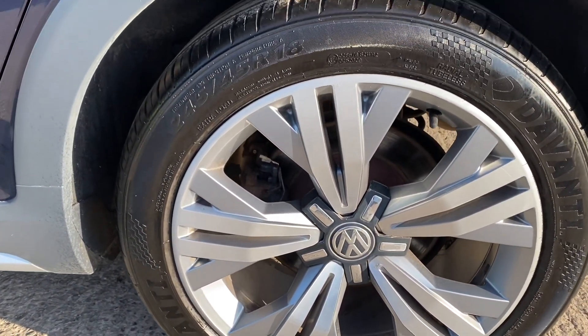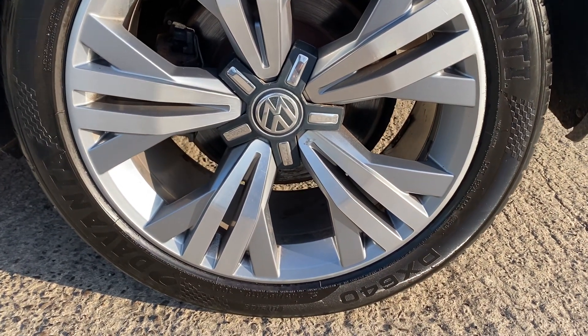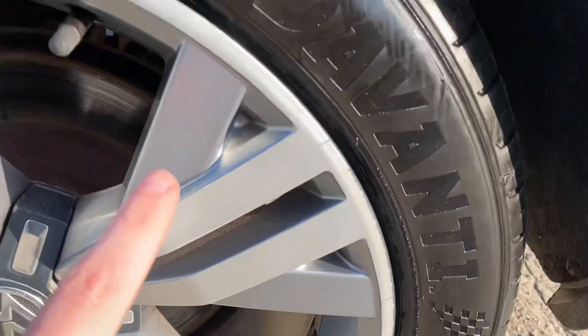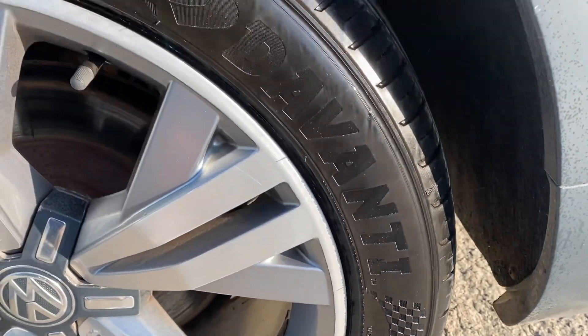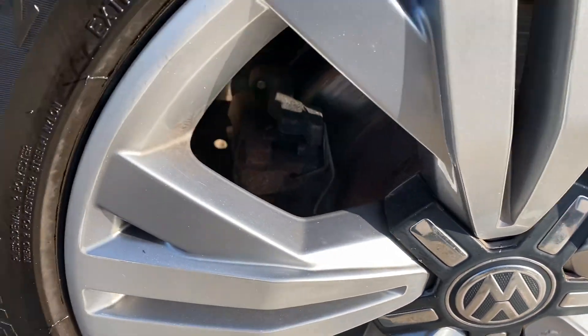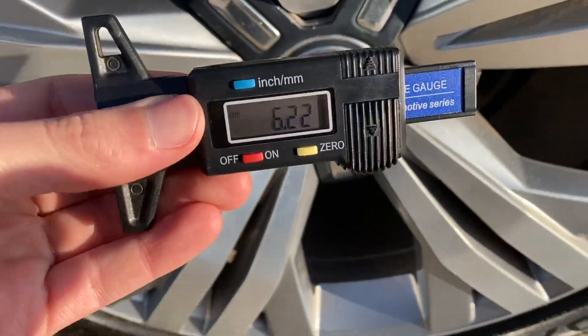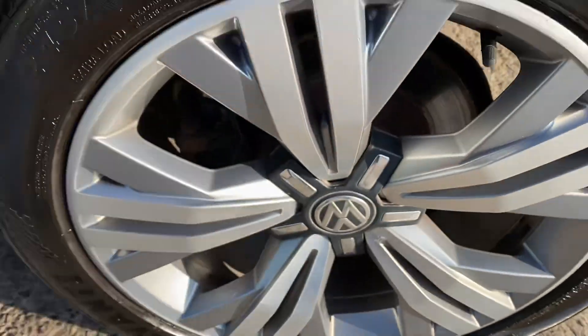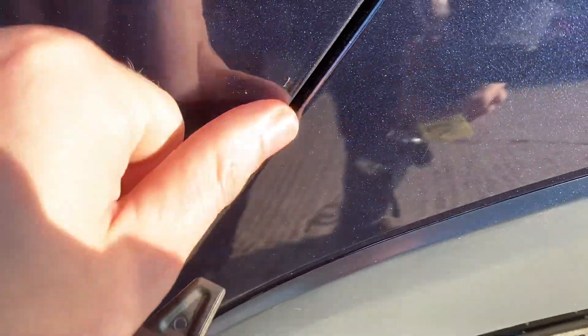We've got the back left alloy and tyre here as well. Again this one's in pretty good shape overall. It does look as if it's had a slight refurb on the outer edge just to tidy it up a little bit, and just a little bit of corrosion there. Other than that this one's all tidy as well. We've got a Devante tyre on the back left — just over 6mm. So yeah, all the tyres at the minute are looking like they've got loads of tread.